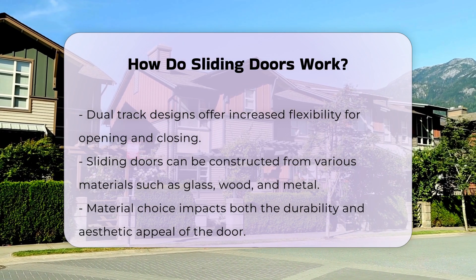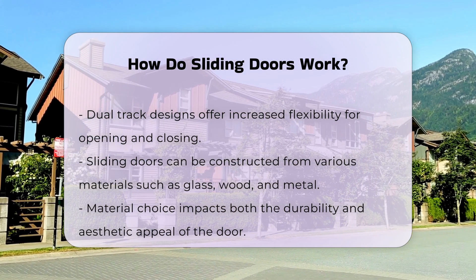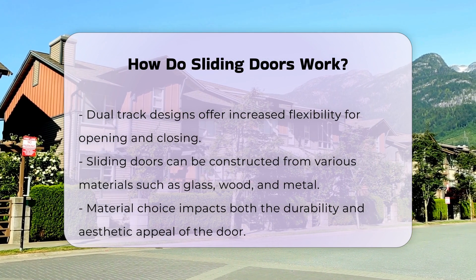Sliding doors can be made from various materials, including glass, wood, and metal. The choice of material can affect the door's durability and aesthetic appeal.